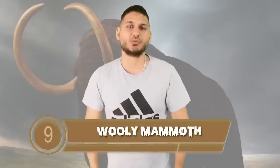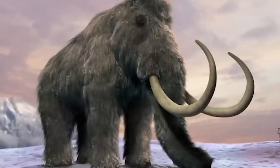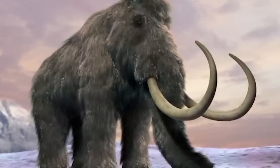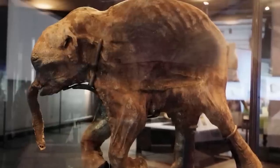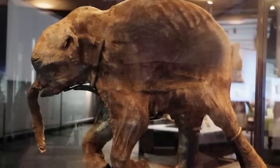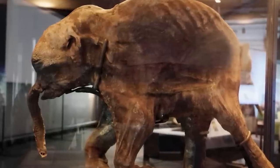The woolly mammoth barges onto this list at number 9. These creatures were closely related to today's modern Asian elephants. They were around 4 meters tall and weighed approximately 6 tons. Because we have many well-preserved mammoth corpses, scientists have been able to extract their DNA, meaning in theory we would be able to clone the woolly mammoth and bring them back from extinction.